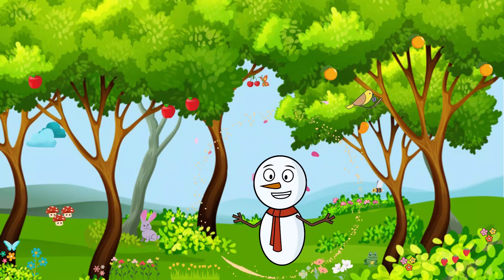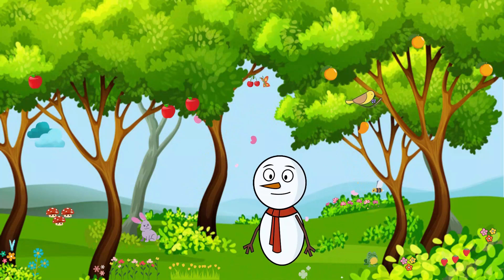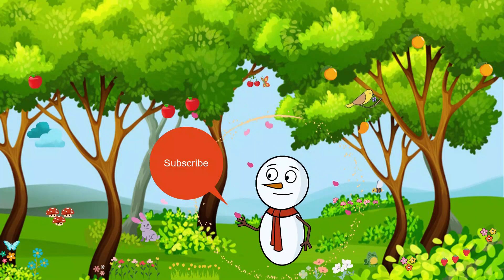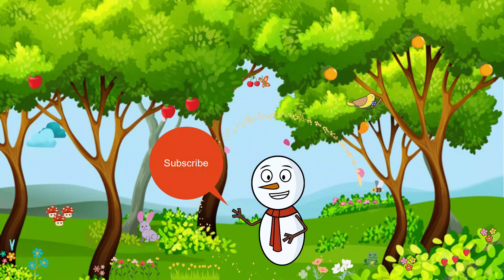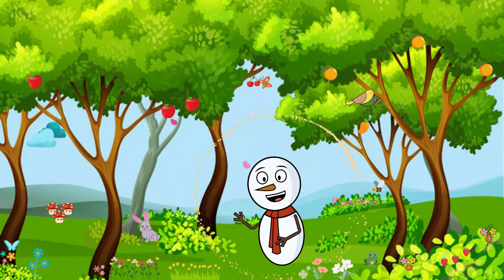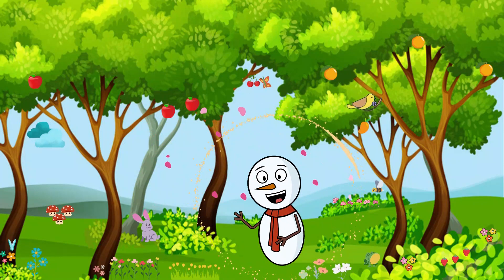Thank you for joining me on this adventure. Don't forget to give a big thumbs up, subscribe to our channel, and click that notification bell so you never miss another exciting lesson. Until next time, keep exploring and keep learning!